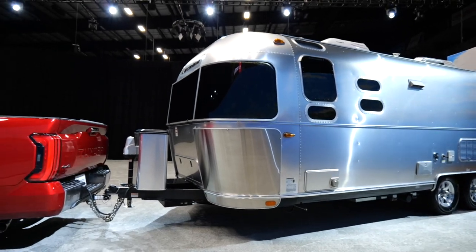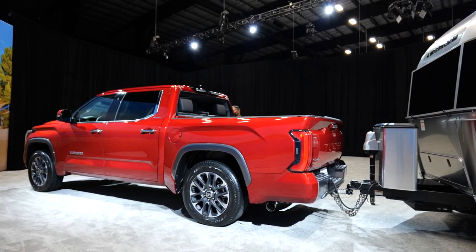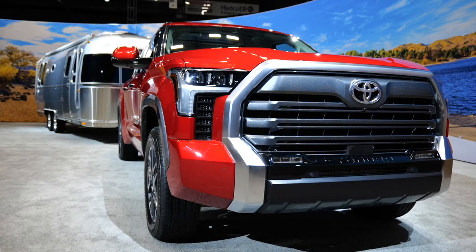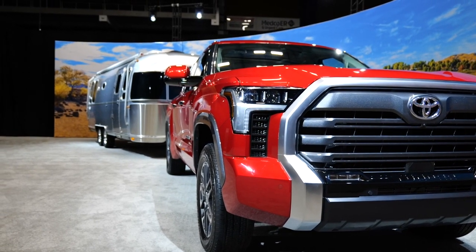There will also be two towing modes. The standard tow/haul mode is ideal for towing small box trailers and small boats, while tow/haul plus mode handles bigger stuff like RVs, bigger trailers, and bigger boats. All in all, a very good set of upgrades over the second-generation Tundra.